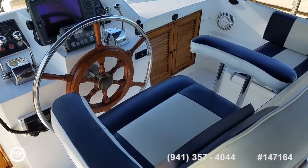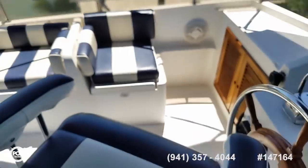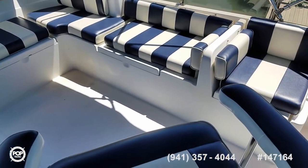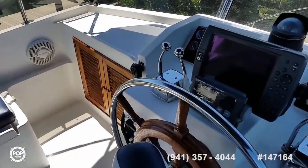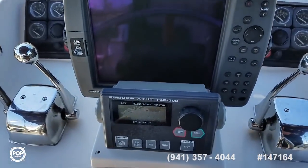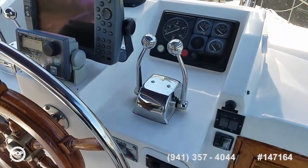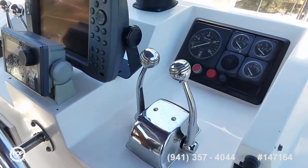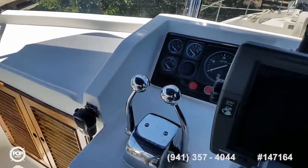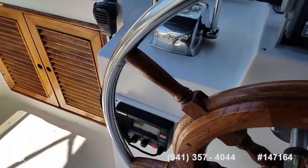Oversized captain's seat with double armrests — it swivels around if you like to hang out with everybody. Got a Garmin 3210 GPS map color screen, Verona Autopilot — this is the FAP 300. Smooth throttles and shifters, roll system, clear gauges, great visibility. United VHF up top.